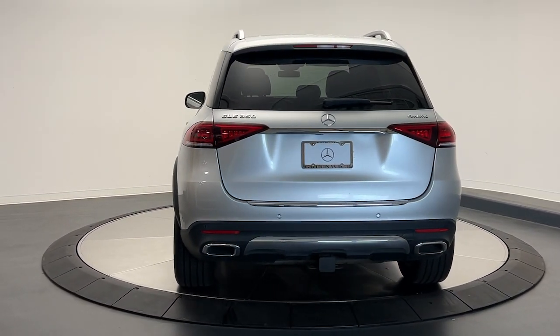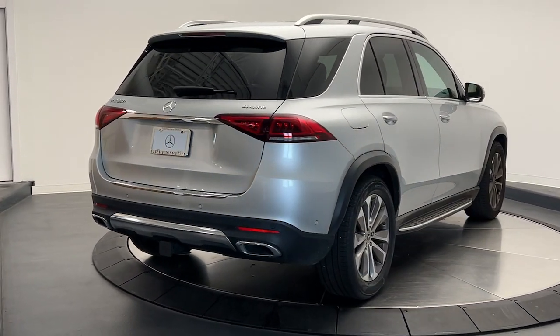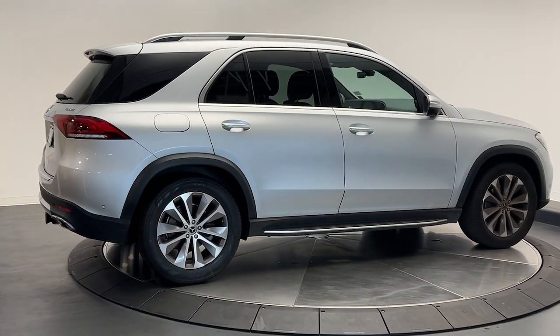The following are some of this vehicle's highlighted options: Apple CarPlay and/or Android Auto, wireless charging station, panoramic roof, navigation system, and moonroof.